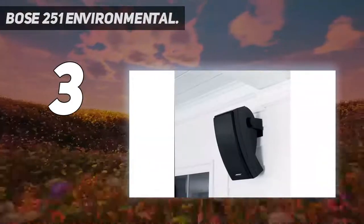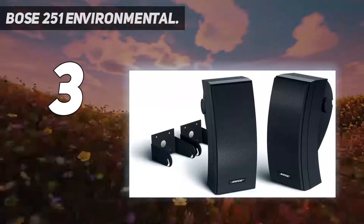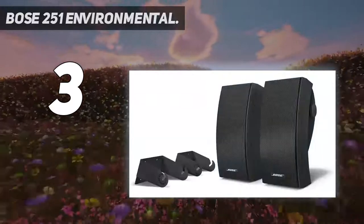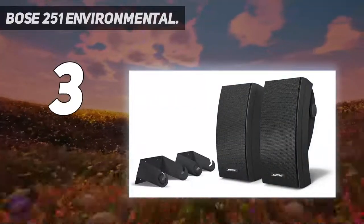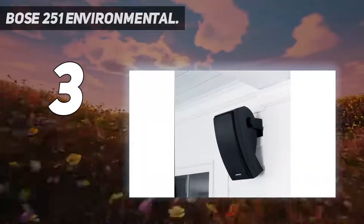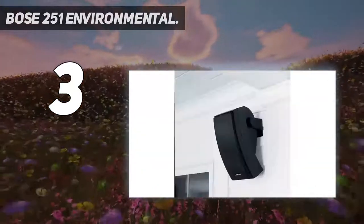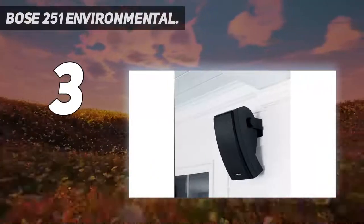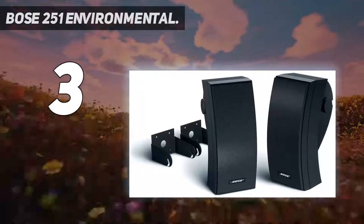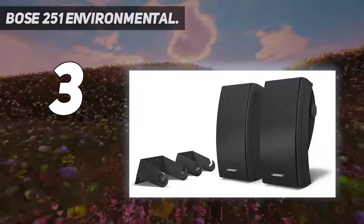As for sound quality, Bose has put in what they're calling an architectural speaker array, which means that the speakers inside the enclosure use that enclosure's airflow to enhance the sound. You also get a powerful bass port to help the lower, bassier sounds in your music project all the way across the yard. However, the speakers are passive and require permanent mounting, so you'll need to wire them into an existing amplifier system. The 251 speakers deliver that sound with a refined design that adds a touch of elegance to your outdoor spaces, and they're guaranteed to withstand harsh weather.